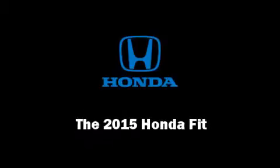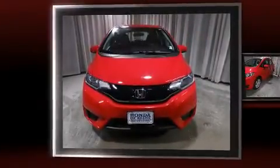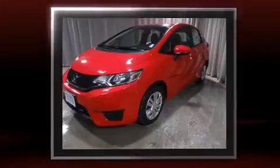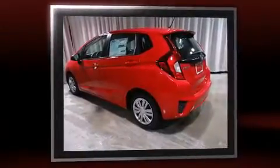Outstanding design defines the 2015 Honda Fit. This four-door, five-passenger hatchback will allow you to take command of the road with confidence. It features a front-wheel drive platform, an automatic transmission, and an efficient four-cylinder engine.